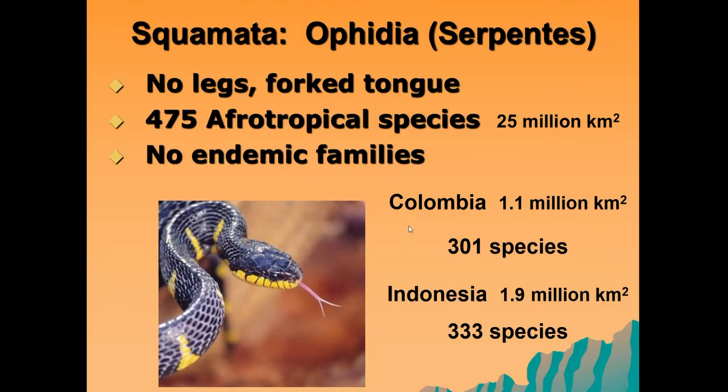Probably the most famous group within the squamates are the snakes, the ophidia. These squamates do not have legs and have a forked tongue. There are approximately 475 Afrotropical species within Africa, and there aren't any endemic families, so snakes are found the world over. For perspective, Colombia has about 301 species compared to the 475 in Africa, and Indonesia — which is much smaller than Africa — has 333 species.